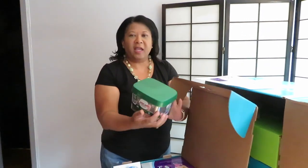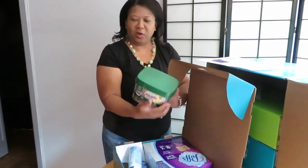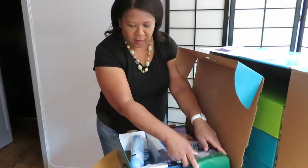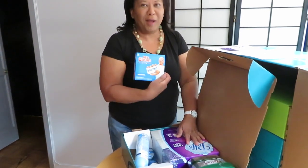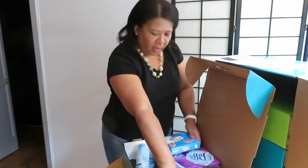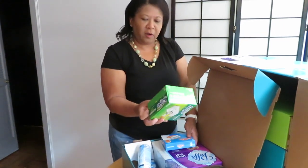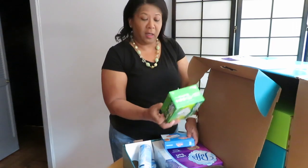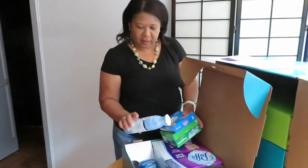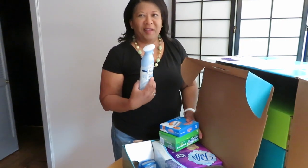So we've got Cascade Platinum Pods for your dishwasher — I use Cascade so I'm very excited about that. I swear by Mr. Magic Clean Eraser; what would we do without those? You've got Swiffer Sweeper Dry — I don't actually use Swiffer but I think I will work on that. And then we've got Febreze Air — big fan.